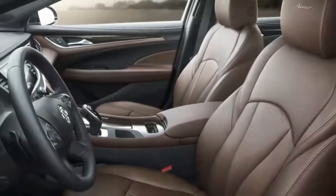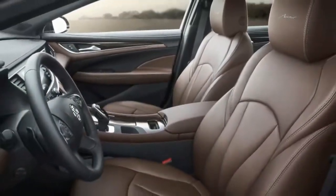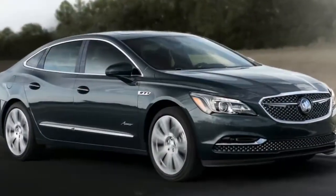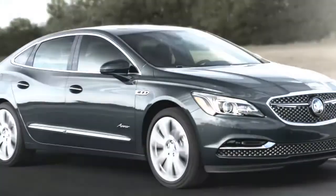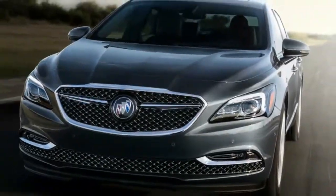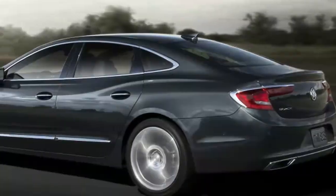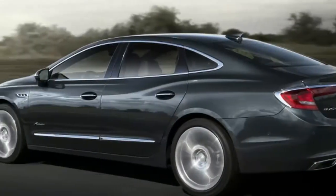Among the convenience items are navigation, a sunroof, and a Bose sound system. It also features the nine-speed automatic transmission hooked up to the 310-horsepower V6. However, items such as the trick all-wheel drive system and continuously adjustable suspension are still options.